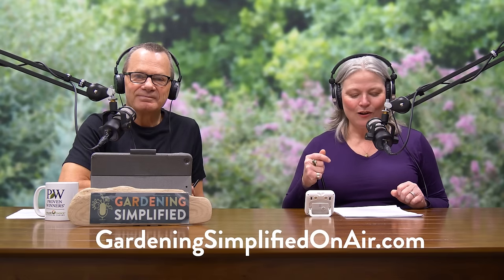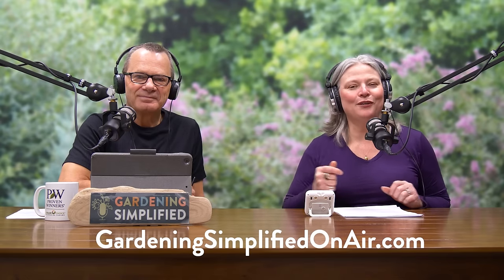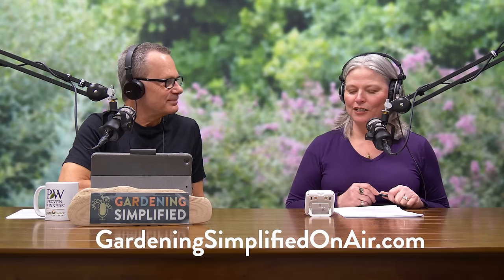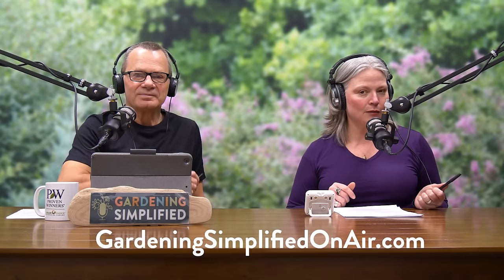If you have any questions or want to see pictures of Ginger Wine ninebark, you can see it all at gardeningsimplifiedonair.com or catch us on YouTube. We're going to take a little break, and when we come back we're opening up the garden mailbag, so please stay tuned.